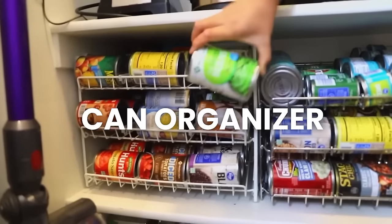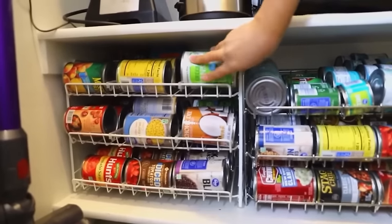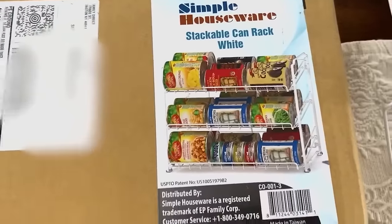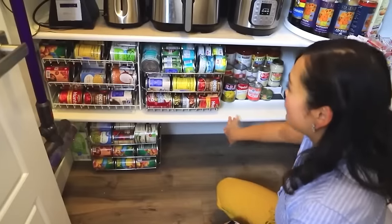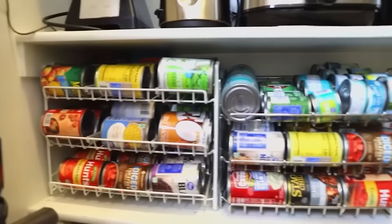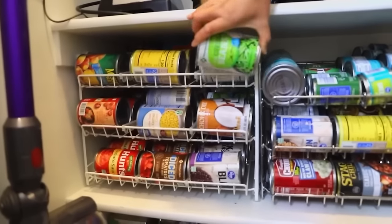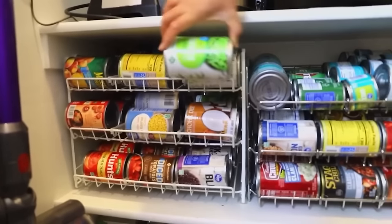Another thing from that video that I still use and highly endorse are these can organizers. I have a couple down on the floor of the pantry because I didn't want the weight to be too heavy on the shelves. I have all my cans in here as well as soda cans and sparkling water. They're really nice to just keep track of canned goods so nothing gets lost or wasted.